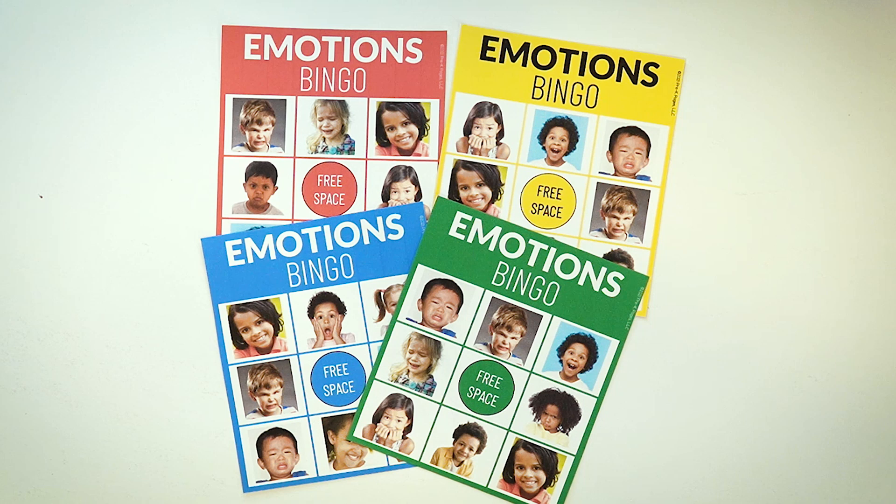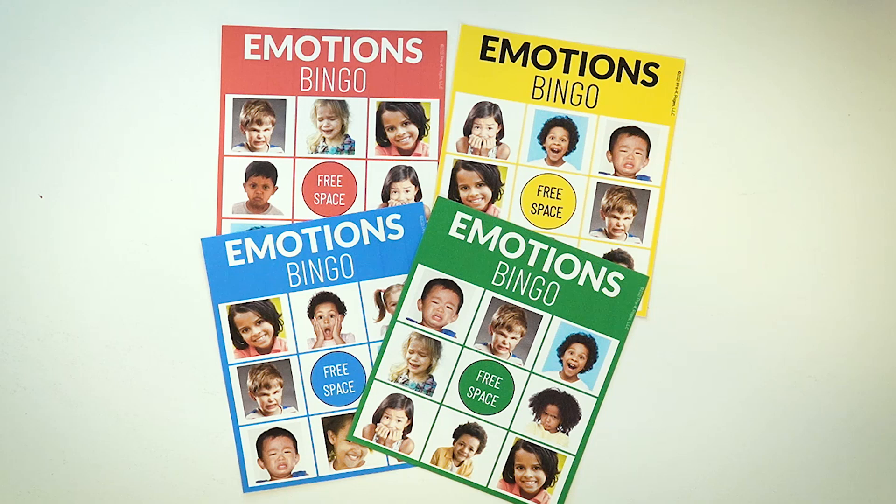One of the things I did was make sure to use photographs of real children displaying different emotions. Because what we know about young children is they're very, very concrete — they learn from the real and concrete to the abstract.